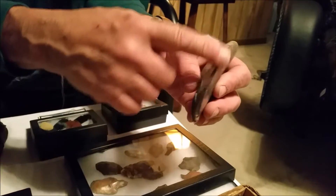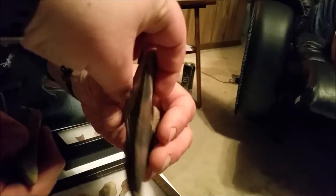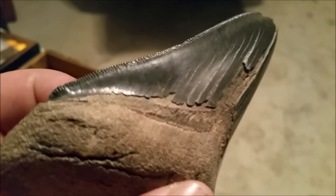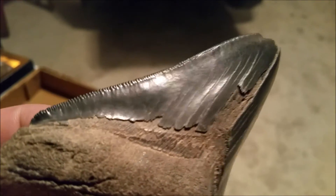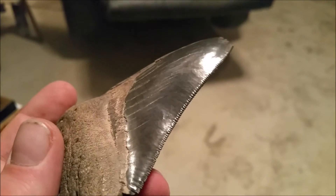We were playing with these earlier, and the edge is still serrated. Look at the serrated edge on this giant Megalodon tooth — just look at all the serrations that are still on it, like a freaking Leatherman's saw.